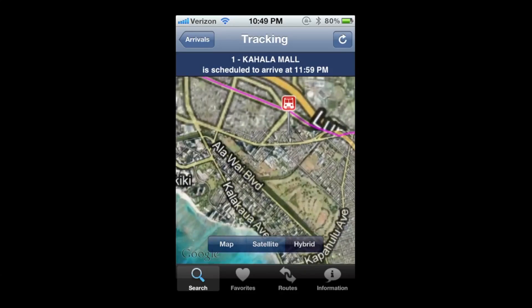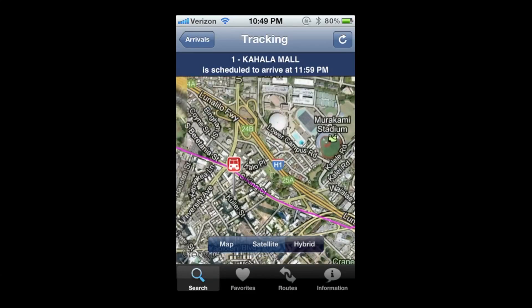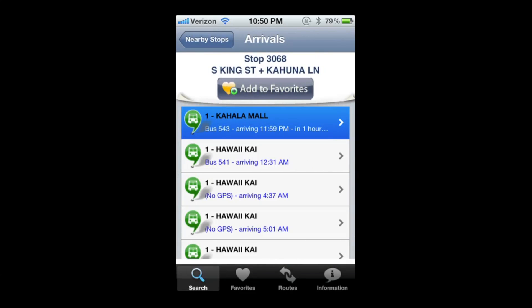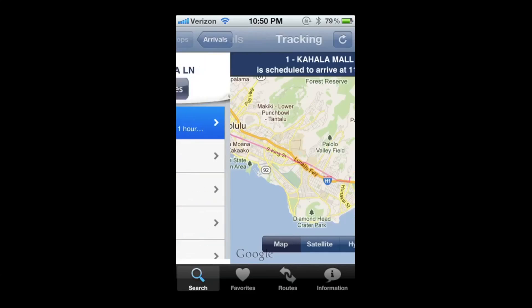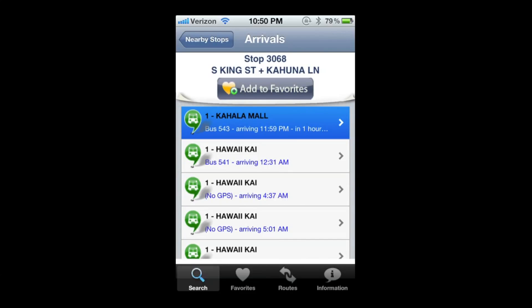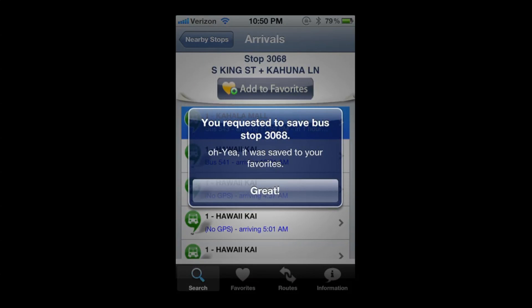Let's zoom back in — it's cool being able to zoom in like this. Once you're done and you know the bus is coming, you can go back. Also, on the top right, there's a refresh button to see if the bus has moved. If you use certain bus stops often, you can go ahead and add them to favorites, and it'll add the stop to your favorites tab on the bottom.